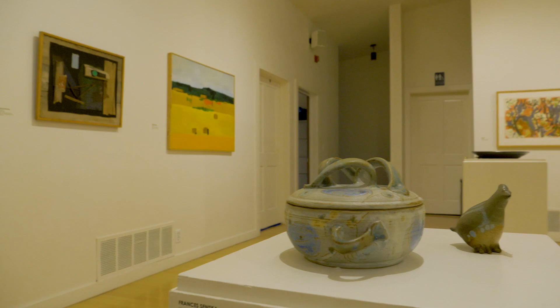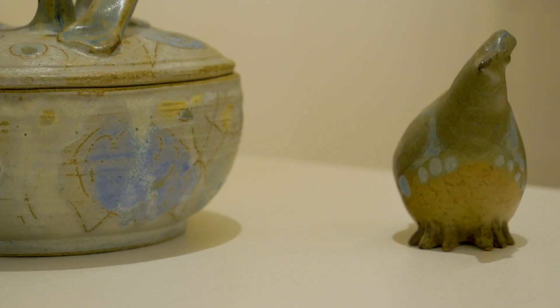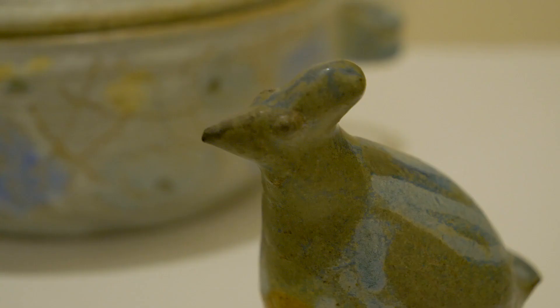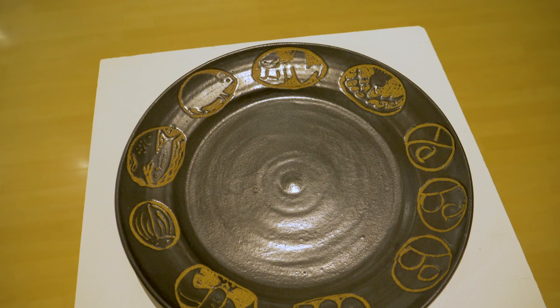She made functional ceramics generally, but we also have this lovely simple bird in the exhibition. She used muted glazes, very simple forms, and spare decoration. What's really interesting is the way she was able to synthesize traditional techniques and modernist aesthetics in everything that she did.